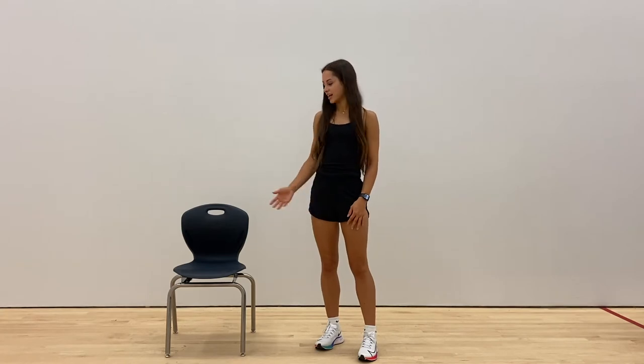My name is Caitlin and I'm studying kinesiology, which is the study of human movement and the underlying biomechanical, physiological, and psychological principles. In this video I'll be discussing the importance of maintaining good posture and how Educan's chairs can help.